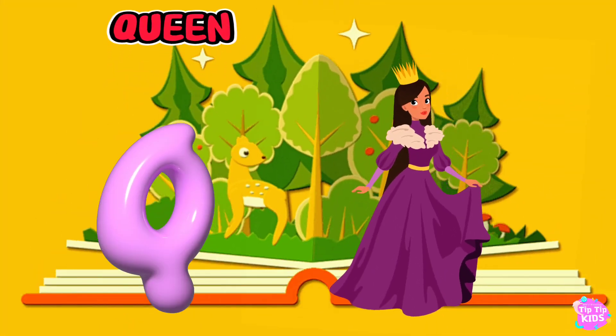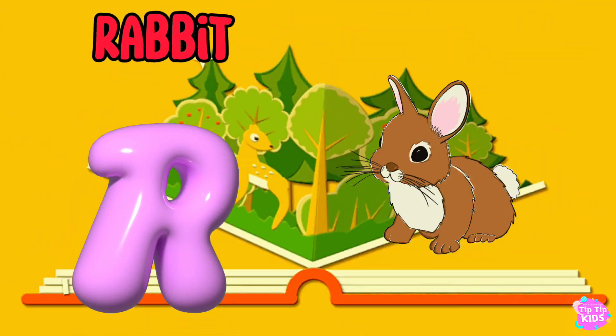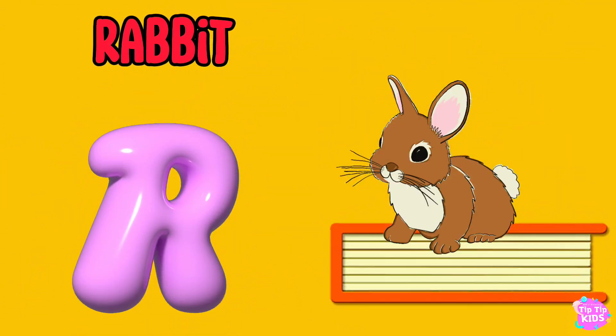Q is for Queen, Q-Q-Queen. R is for Rabbit, R-R-Rabbit.